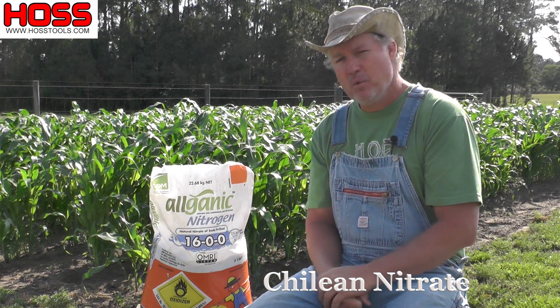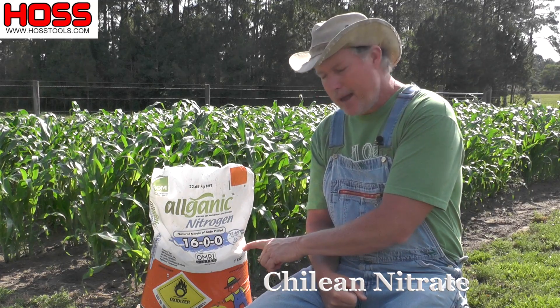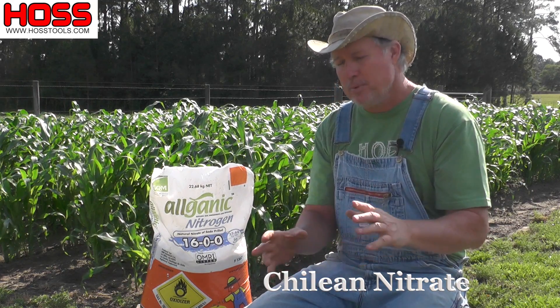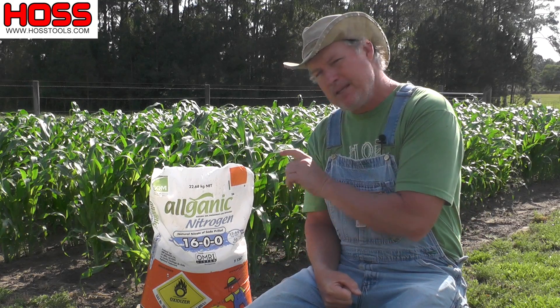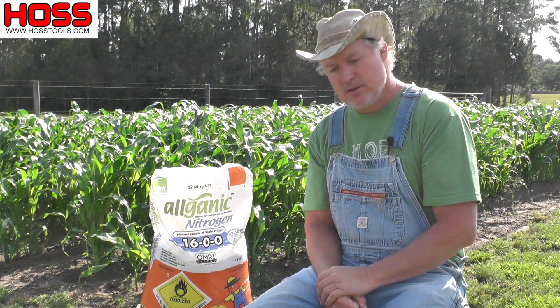Chilean nitrate right here works good for that. It's 16% nitrogen, it's a naturally mined product, it's water soluble. So when the water hits it, boom, it's going to release that nitrogen. And this 50 pound bag here, that means there's eight pounds of actual nitrogen in this bag. So it's pretty high for an organic fertilizer. We take this and we side dress our corn when it gets up about knee high, gives it a good boost, gives it plenty of nitrogen.